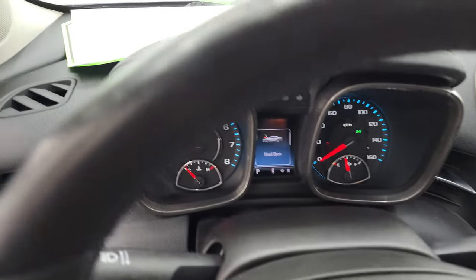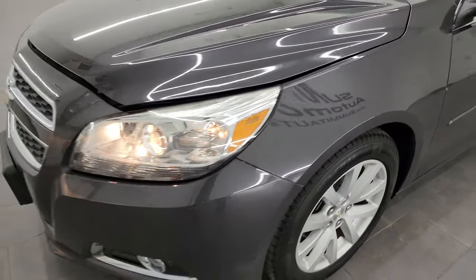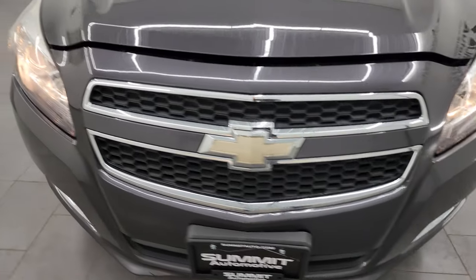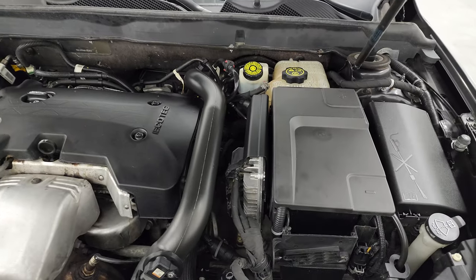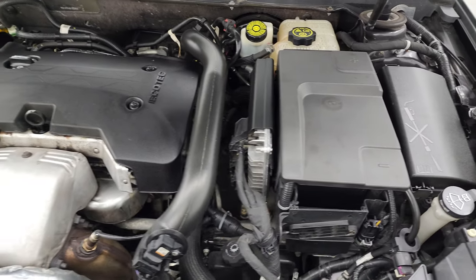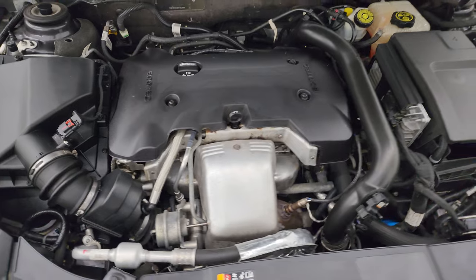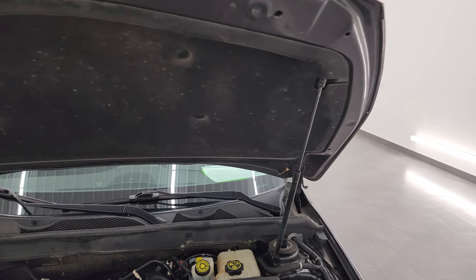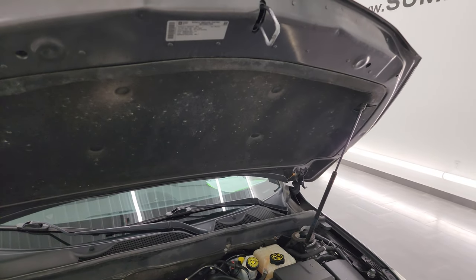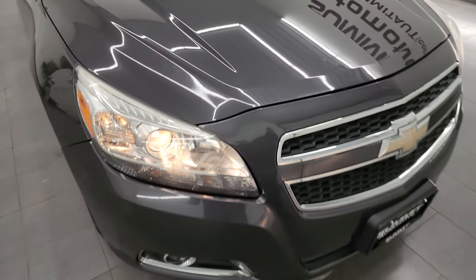Taking a look under the hood — I personally want to thank you for checking out the video today, and hopefully from this HD video you've been able to verify the quality, condition, and options, and of course the cleanliness of this vehicle inside and out. With 90-some thousand miles on a ten-year-old car, you want to make sure it's in nice shape — that's why we do the videos, and this one definitely is. It has the two-liter turbocharged four-cylinder engine, 253 horsepower, the engine bay is very clean, and it runs very smooth. This vehicle has been fully safety inspected, has a fresh oil and filter change, all fluids checked and topped off, two brand new front tires, and brand new brakes all the way around. This car is 100% ready to go.